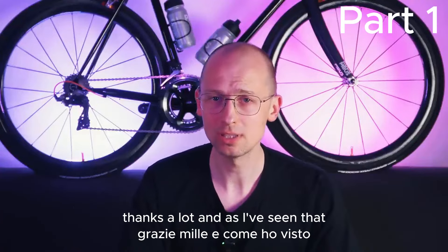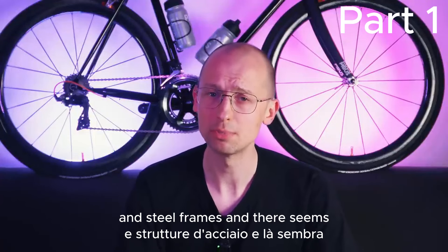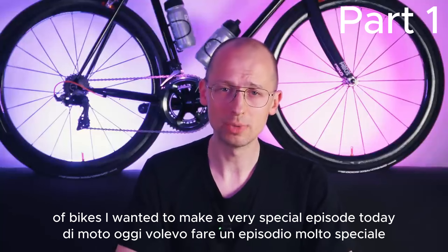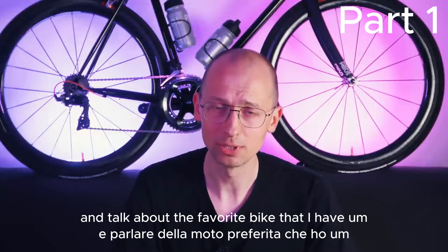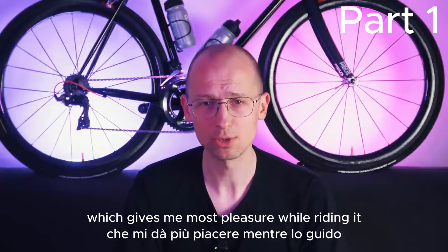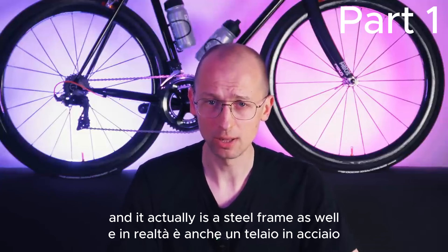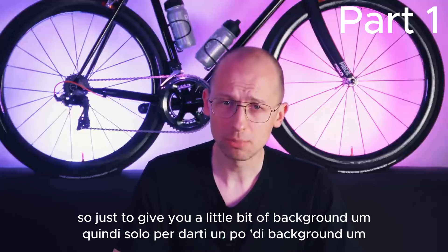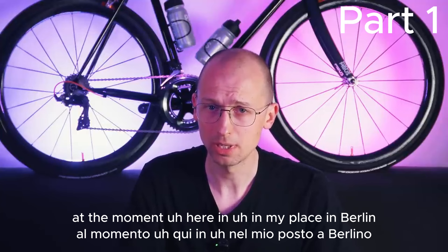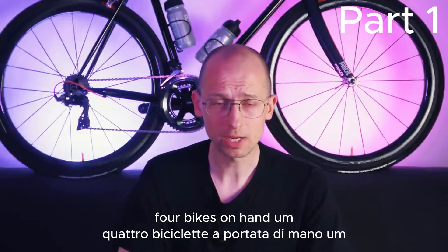As I've seen that you seem to be very interested in steel bikes and steel frames, and there seems to be a lot of love out there for these kind of bikes, I wanted to make a very special episode today and talk about the favorite bike that I have, which gives me most pleasure while riding it. It actually is a steel frame as well. So just to give you a little bit of background, at the moment here in my place in Berlin, I'm having four bikes on hand.